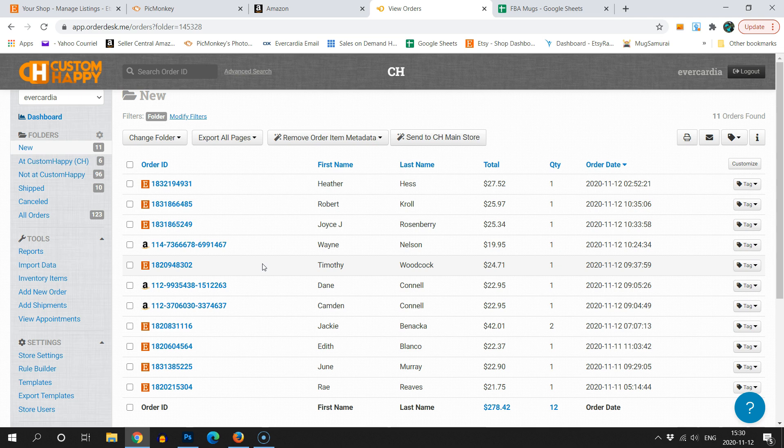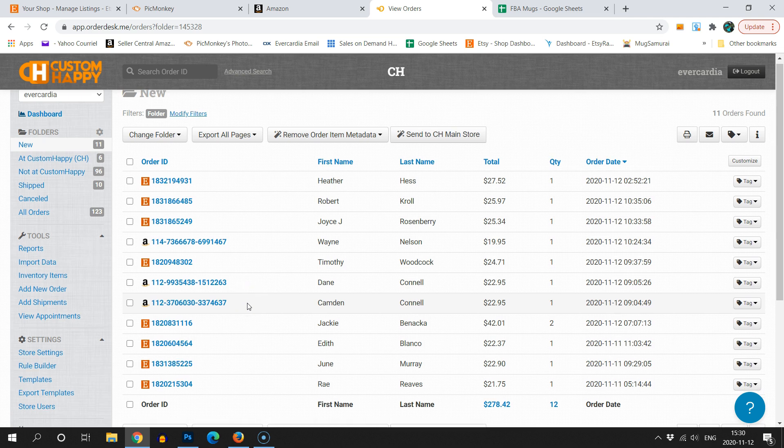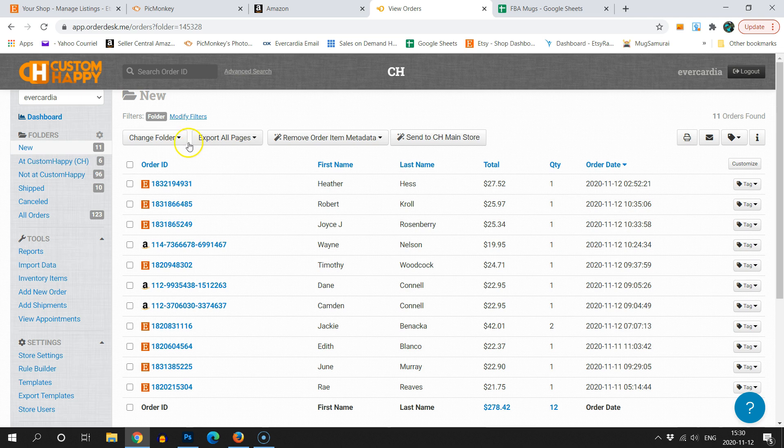The real benefit of using Order Desk is that you can push any order through or reject any order. It also saves time when dealing with customizable orders, which I'm dealing with a lot this year. What Order Desk does is it pulls in orders from your integrated platforms — in my case, Amazon, Amazon Canada, and Etsy — and then I can sort through them and decide which ones to push over to Custom Happy and which ones to leave for other integrations or fulfillment services.